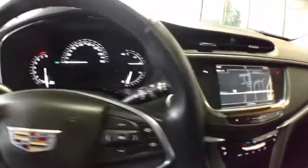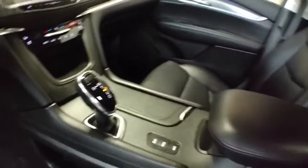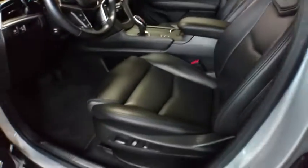Here are some of this vehicle's great options: backup camera, navigation system, lane departure warning, all-wheel drive, power passenger seat, keyless entry, anti-lock braking system, remote engine start.